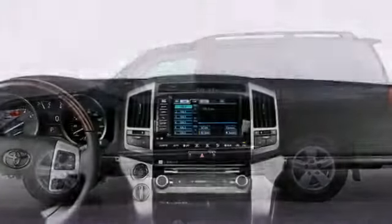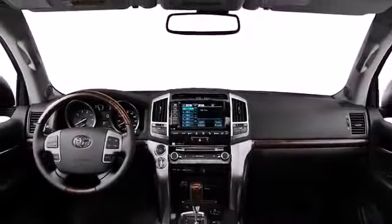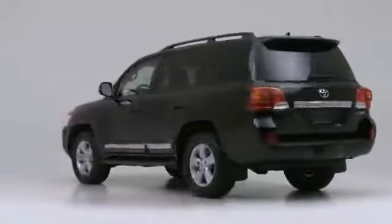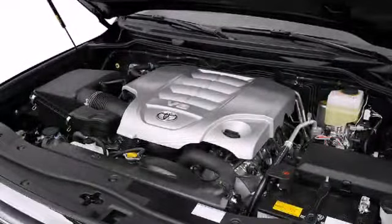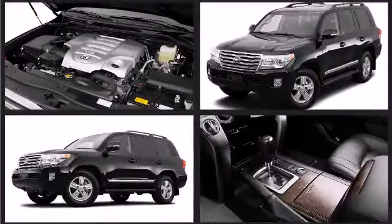The 2014 Toyota Land Cruiser dominates the SUV class with Toyota dependability and sophisticated functionality. The standard 5.7 liter V8 produces more than 380 horsepower, giving the Land Cruiser a towing capability of over 8,000 pounds.